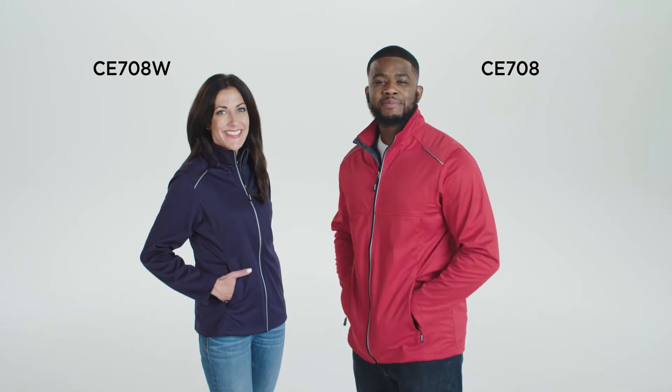Hi everyone, I'm Devon and I'm Alyssa, and today we're wearing the men's and ladies Technolite three-layer knit tech shell from Core 365.